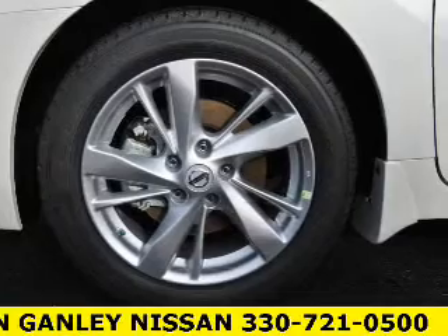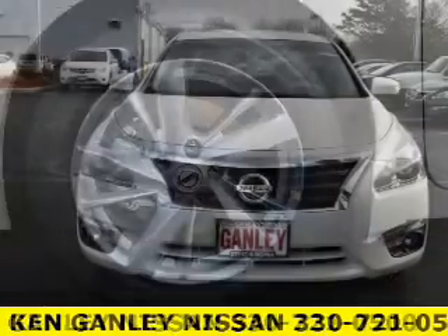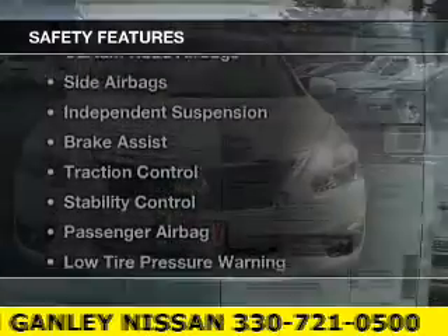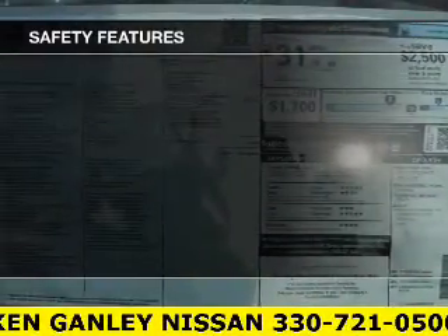A satellite radio, steering wheel controls, alloy rims, auto dimming mirrors, and dual temperature controls.